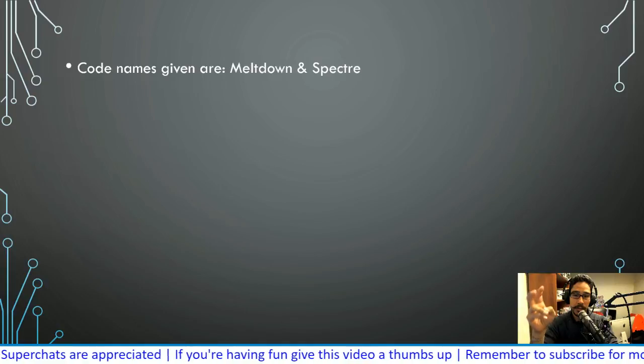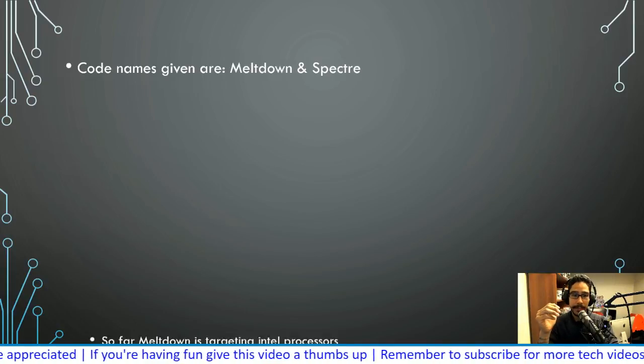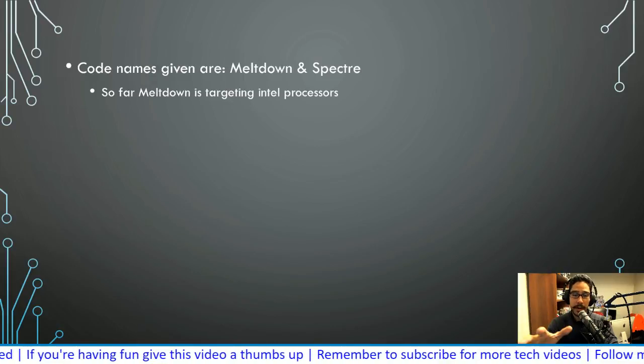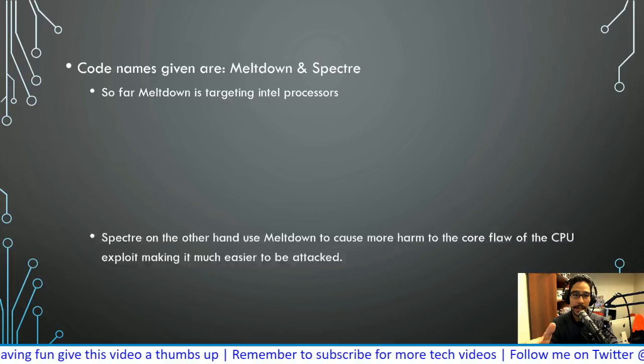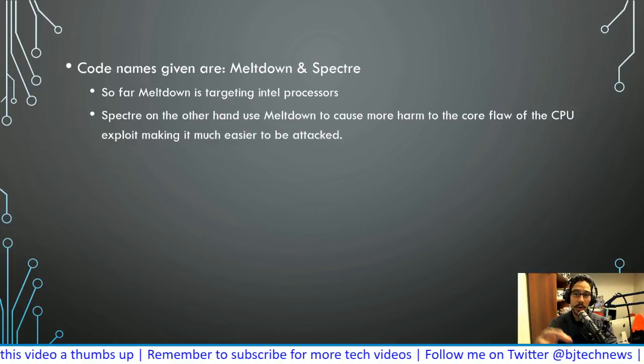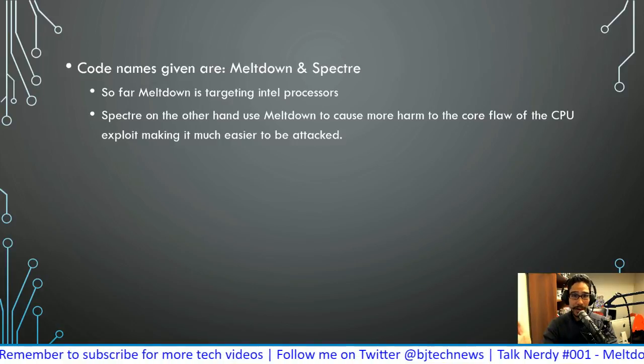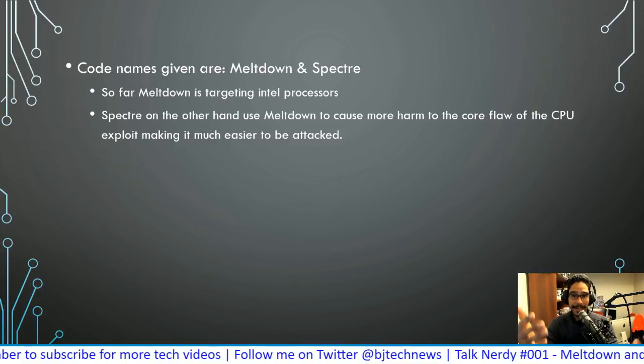The code names given for these particular security flaws are Meltdown and Spectre. So far, Meltdown is targeting Intel processors specifically. Spectre, on the other hand, uses Meltdown to cause more harm to the core flaw of the CPU, making it much easier for that flaw to be exploited and attacked.